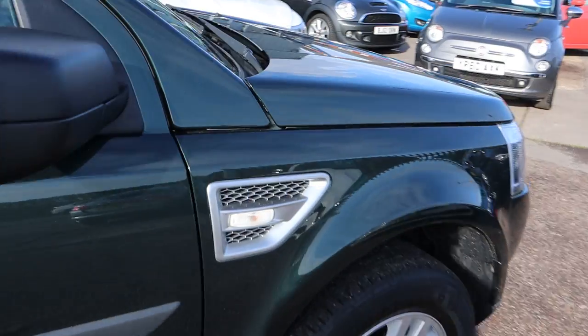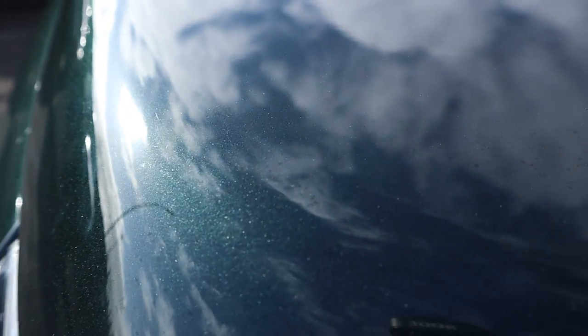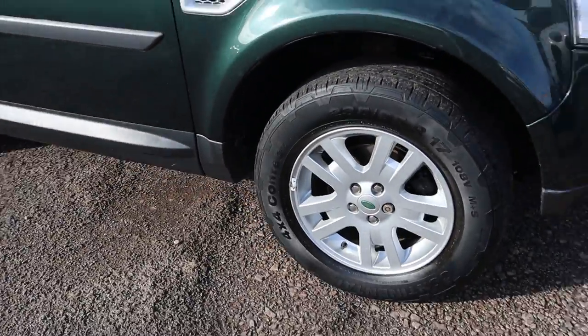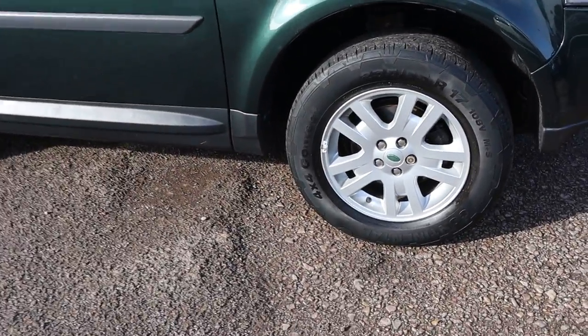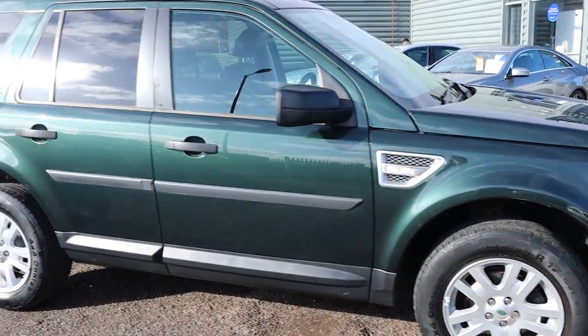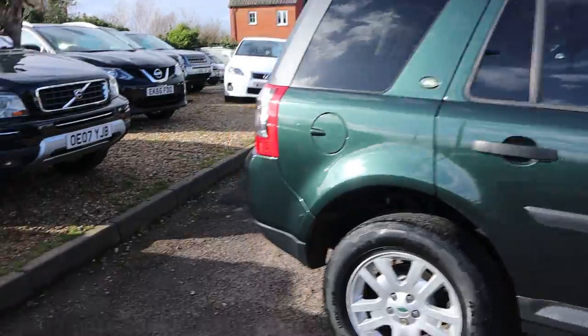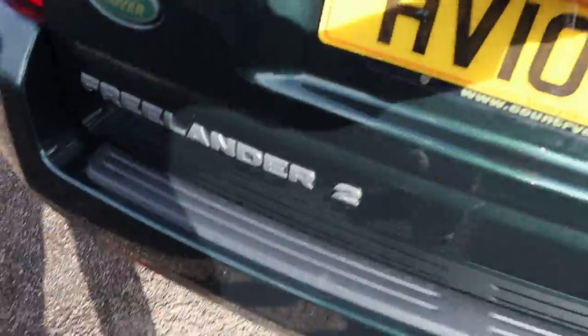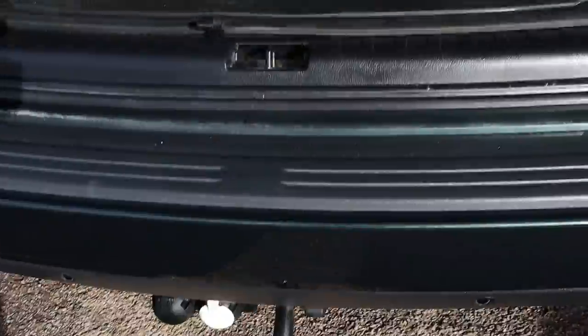The paintwork on the car itself is exceptional. I really hope this camera does it justice — if we can find it glistening in the sun, it really is beautiful. Gorgeous alloy wheels in great condition with Continental tyres. It's a manual, it's a diesel, it's the 2.2. Privacy glass as well.